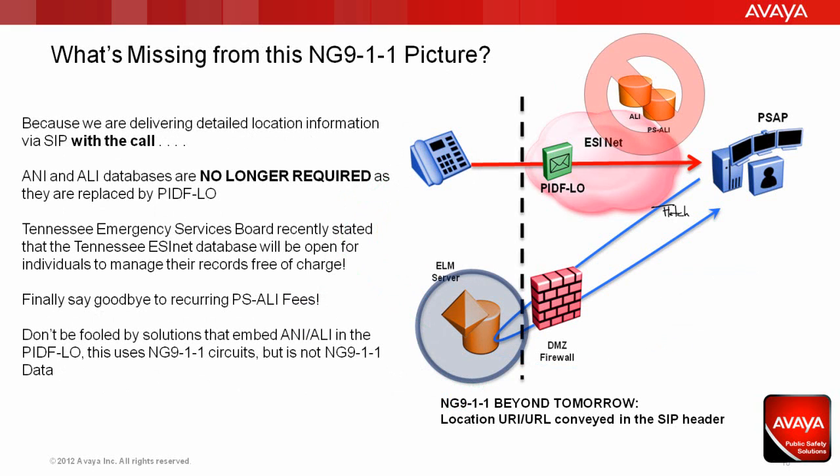Because we're delivering detailed location information via SIP with the call, ANI and ALI databases — automatic number identification and automatic location identification — are no longer required when the originating endpoint or the PBX is capable of sending contextual information and references to additional data like floor plans, environmental data, video feeds, hazardous material safety data sheets, and personal medical information if the user allows it. Whatever solution you buy today must be ready to take on this new role in the future. Don't buy legacy fire sale technology. ANI and ALI databases are no longer required as they're replaced by PIDIFLO.